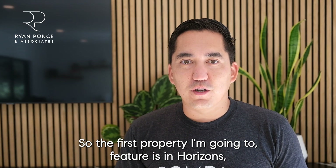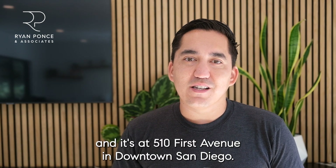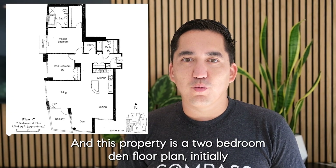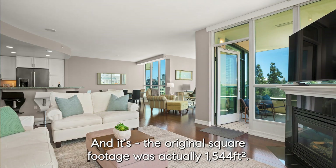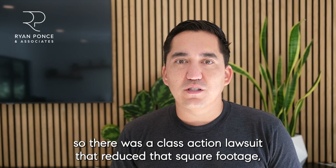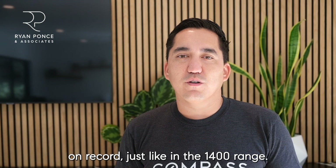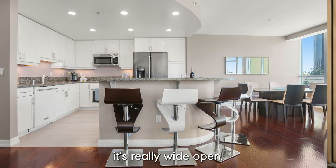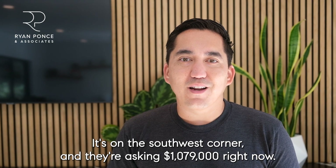The first property I'm going to feature is in Horizons, at 510 First Avenue in downtown San Diego. It's a great location. This property is a two-bedroom plus a den and two bathrooms. The original square footage was 1,544 square feet. It is in a BOSA building, so there was a class action lawsuit that reduced the square footage on record to the mid-1,400 range. But the layout is really nice — it's wide open. It's on the Southwest corner, and they're asking $1,079,000 right now. It's on the fifth floor.